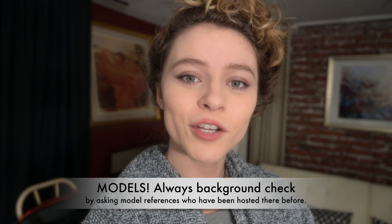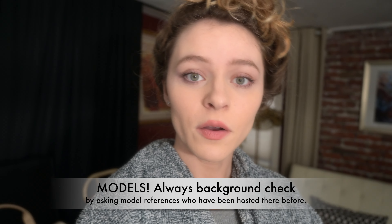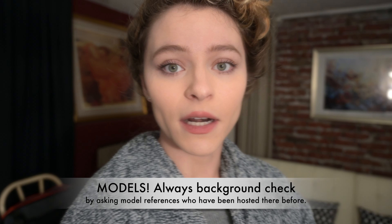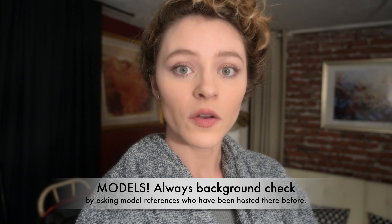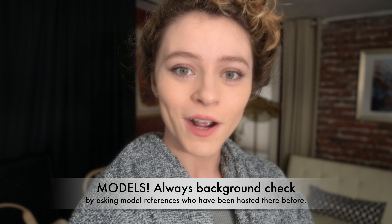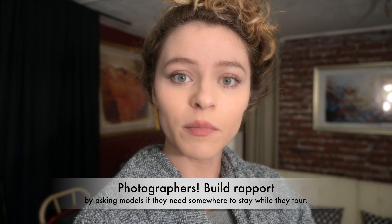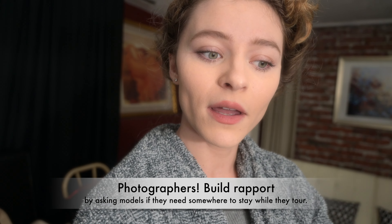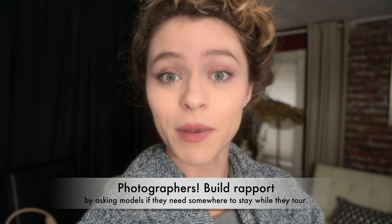That concludes our studio tour of things that are ideal to have in a hosting situation. Models should always be checking references and portfolios on host photographers. If you decide to go with hosting instead of getting your own rental like an Airbnb or hotel, make sure you background check the photographers specifically for hosting. Host photographers should have a list of references from models who have stayed with them, because some people act more professional on set than they do in their own home. Photographers, you can build rapport with model friends along the way, and if they need a place to crash, offering your place is how you start building references as a host photographer.